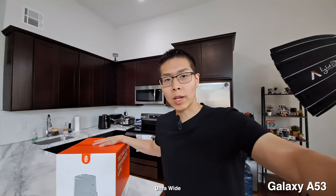Tautronics sent me this air fryer that I want to try out. I do have some chicken defrosting in the fridge right now, so we're going to do all that stuff later at night for the low light test.